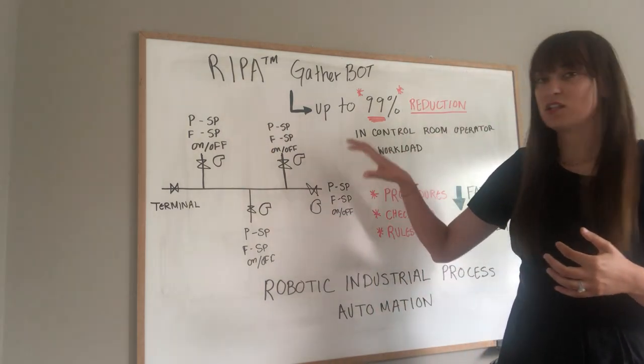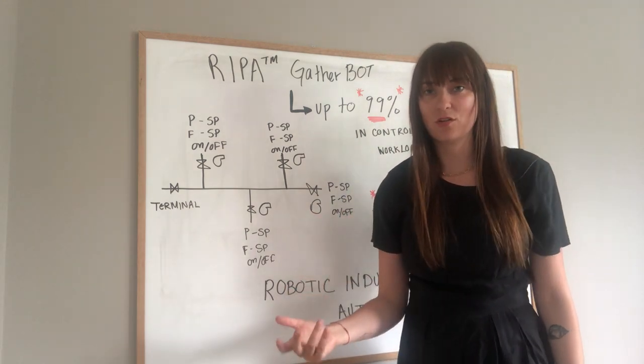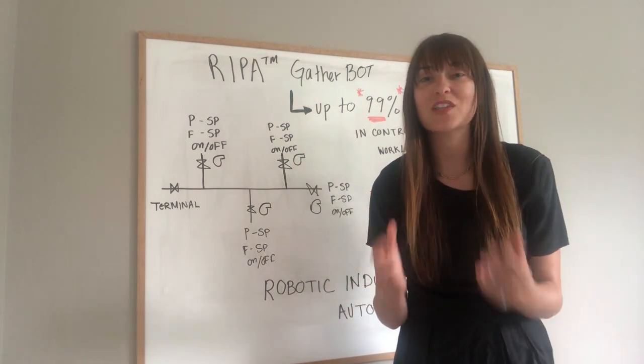What we've done is to help address this, and this is the main core reason why we started Crux OCM — to address the root cause of fatigue, which is that control room operators simply have too much to do.